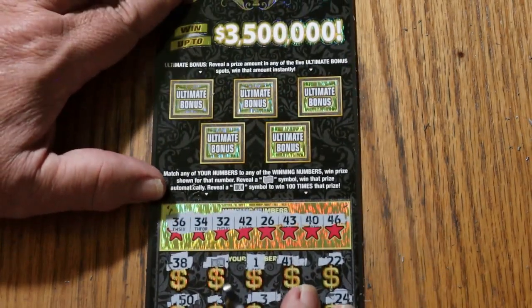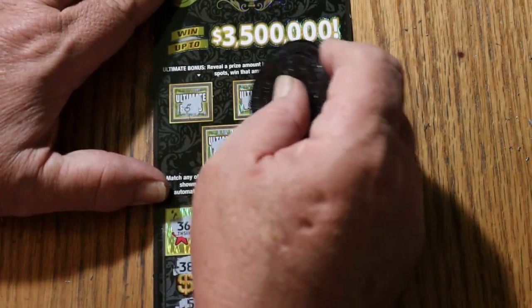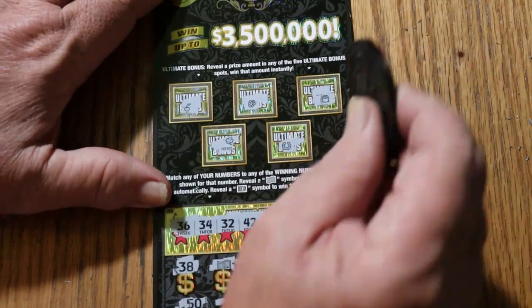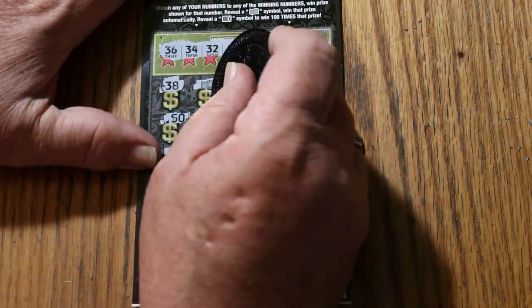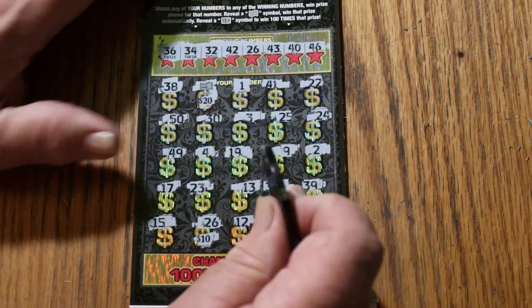Let's see what the bonuses have: nothing, nothing, nothing, nothing, nothing, and nothing. So what are we going to get out of this? We should find $20 there and $430.